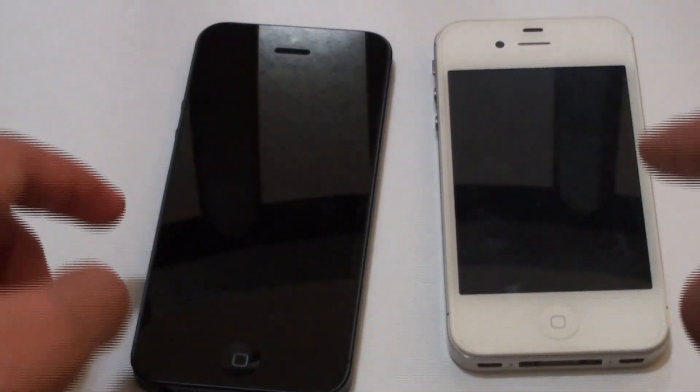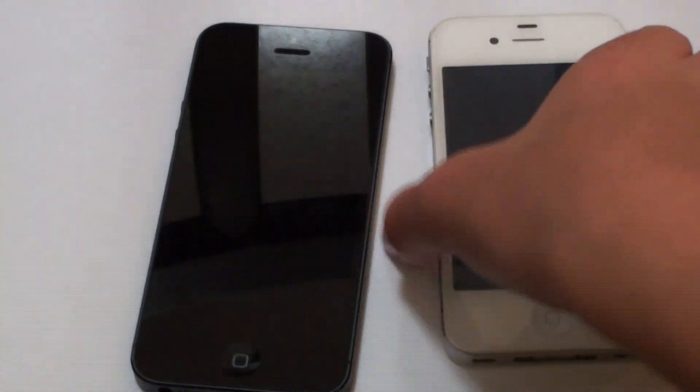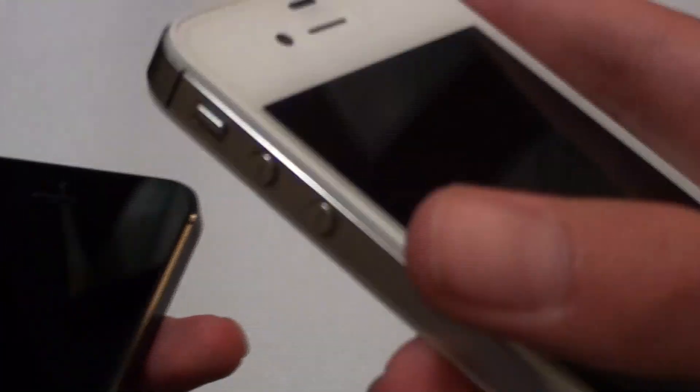The iPhone 4S is definitely not a fat phone — it's not very thick at all — but when it's next to the iPhone 5 it feels extremely heavy and extremely fat. The iPhone 5 just makes it feel that way, but it's actually a really thin smartphone. The iPhone 5 is just that much thinner.